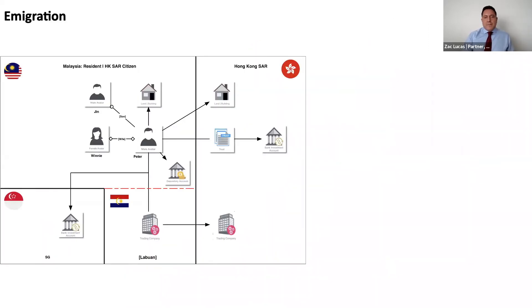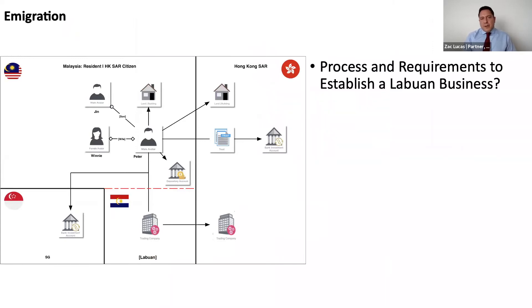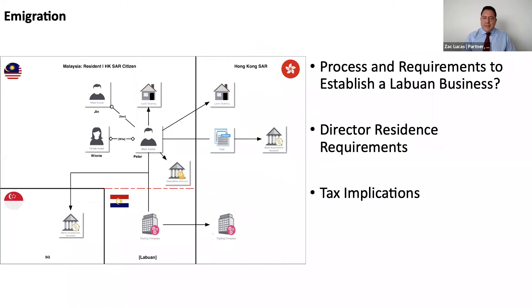The questions that will be asked from an immigration standpoint are: the process and requirements to establish a Labuan business, the direct residency requirements, tax implications of setting up in Labuan, and the Malaysia residency rights that flow from establishing a presence in Labuan. I would invite Farah to take us through the process and requirements to establish a Labuan trading entity.